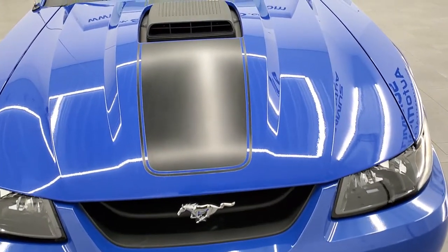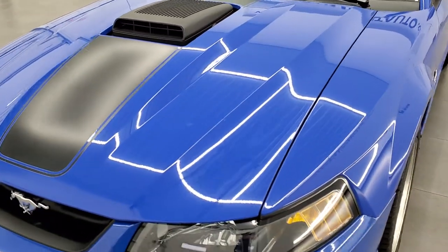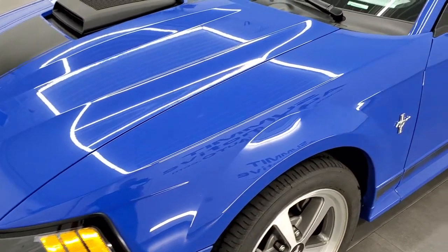Azure blue is the color — special paint for this particular model. Paint code is L5 if you're curious.